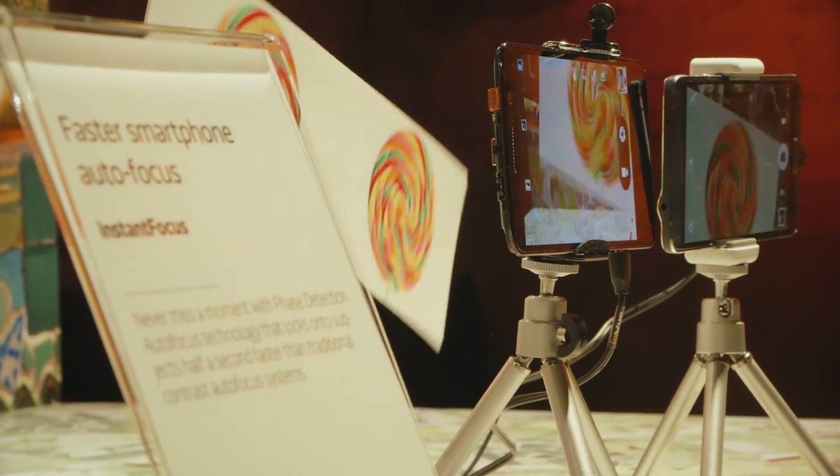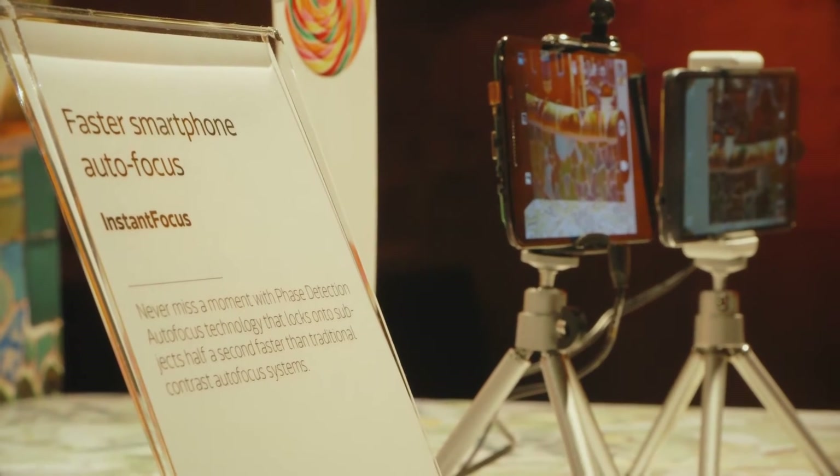I'm actually a photographer, so this is a technology I'm really interested in. Sometimes when you're taking a photo there's an opportunity that you miss because you can't focus fast enough on the subject.